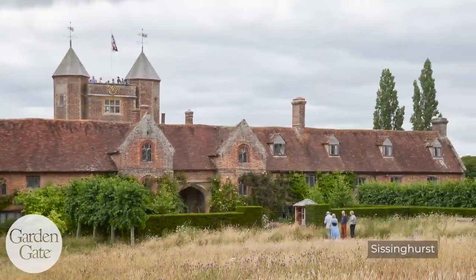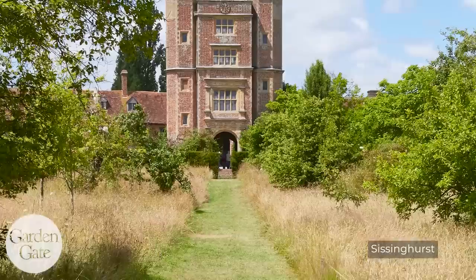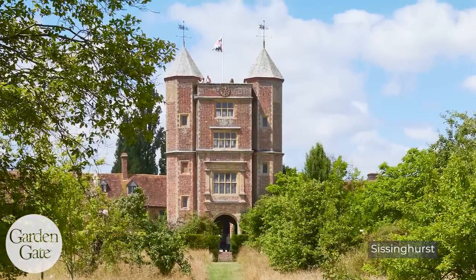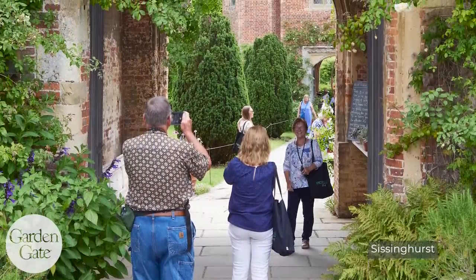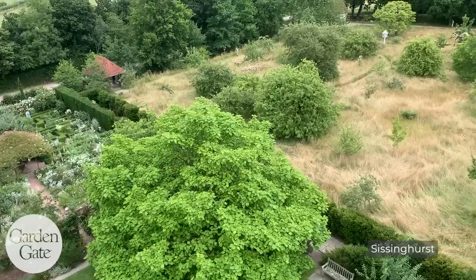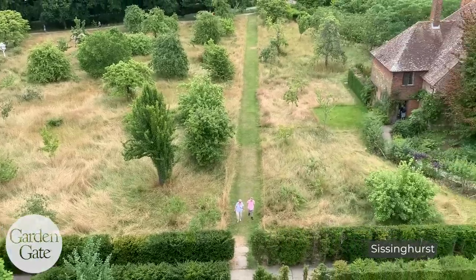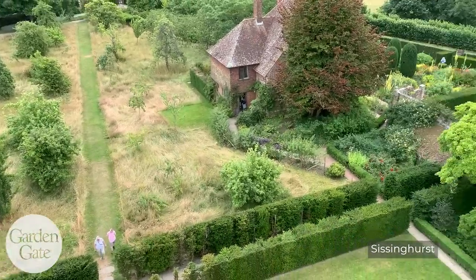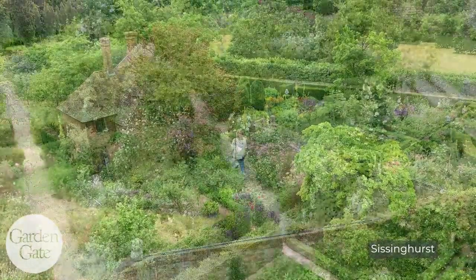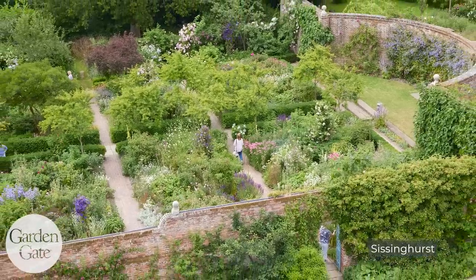Our first garden on that first trip was the iconic Sissinghurst. It was just amazing — what a way to start. To pull up there, everyone got off the bus, and we walked up and the tower, you could just see it. I went up in the tower first just to get the lay of the land, so you could look around and see the different gardens — all the garden rooms that were laid out originally by Vita Sackville-West — and the famous white garden. So beautiful. Just the plant combinations and the beds and the colors, it was great.